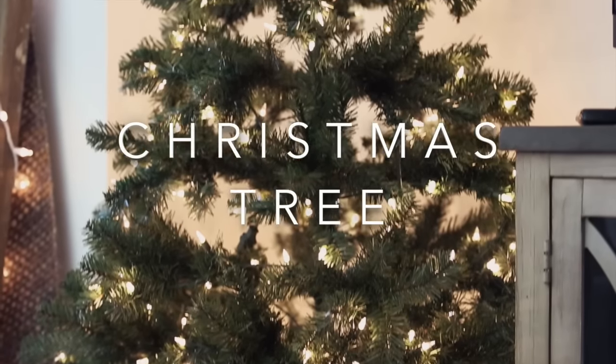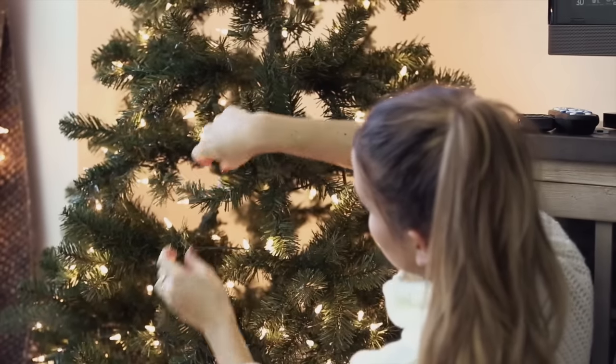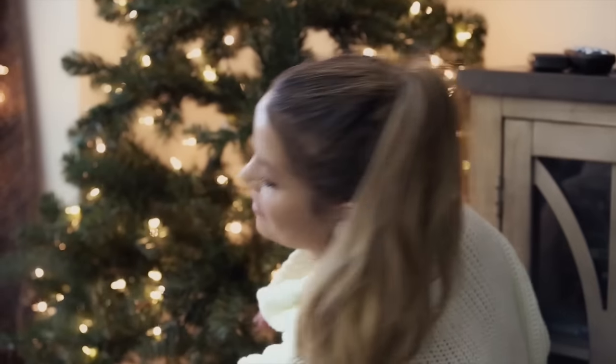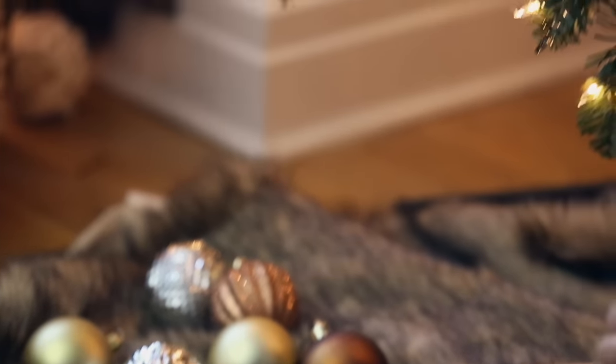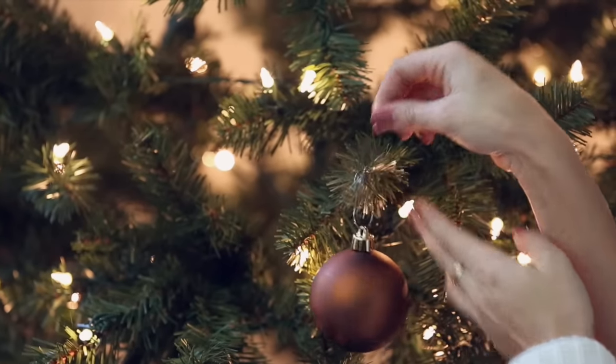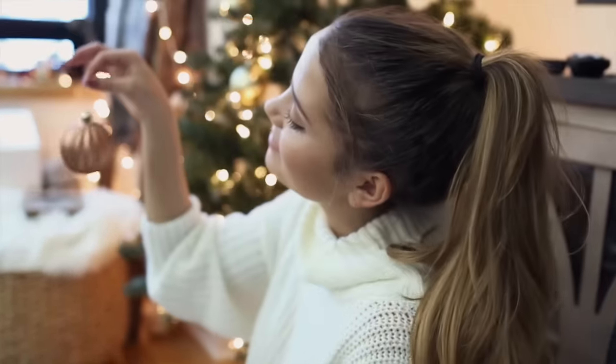Okay so the first decor idea is probably pretty obvious but that is a Christmas tree. I always get mine at Target because they are not real — they are fake Christmas trees. They're so much easier to handle and put together and they don't make a mess, so I personally love them. Plus you can get any size you want — I got a size up this year, and then I just go ahead and decorate it with ornaments like usual.